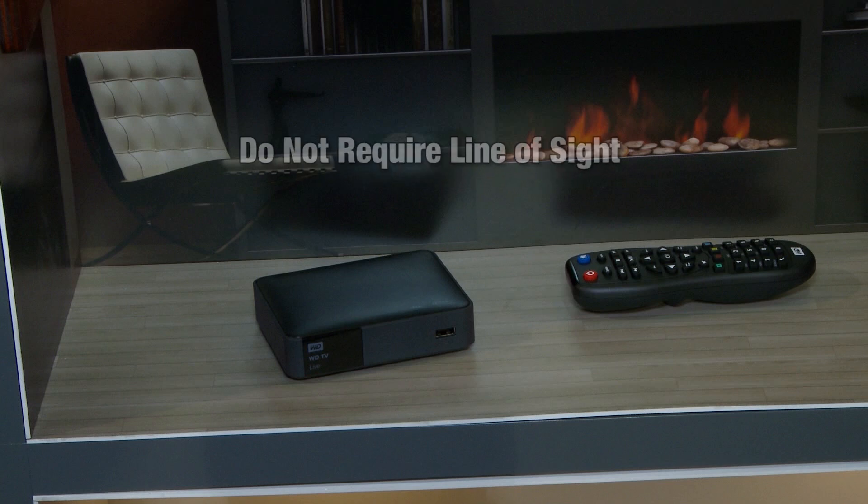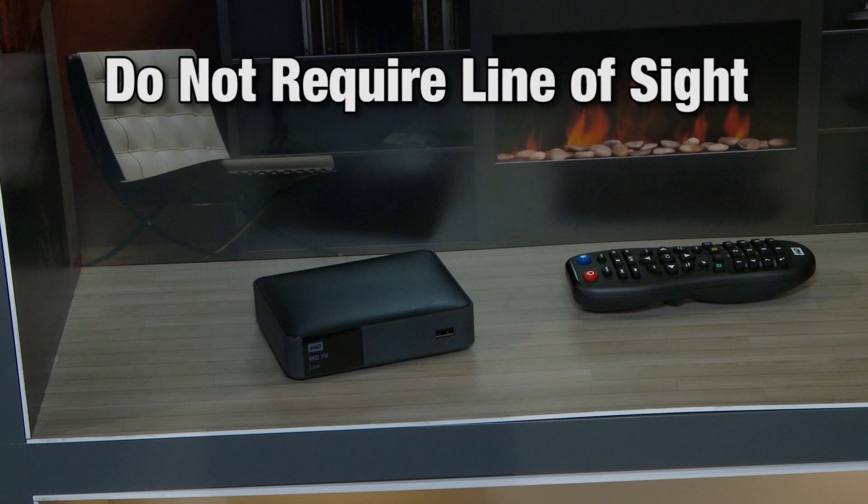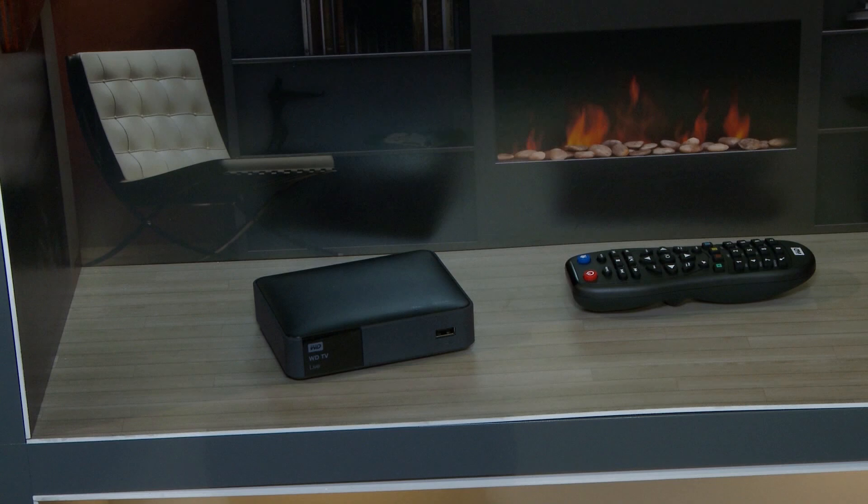Remote controls that use Zigbee do not require line of sight, so set-top boxes can be stored in fashionable furniture out of view of your guests.